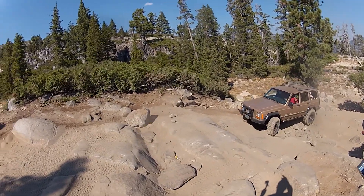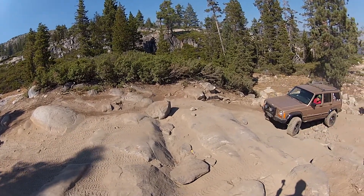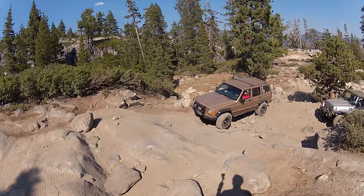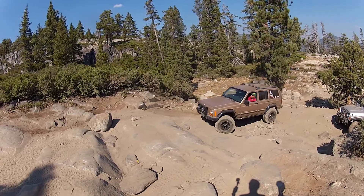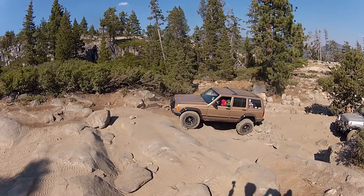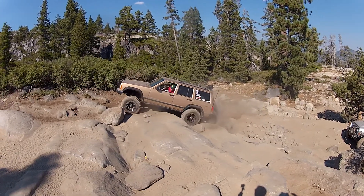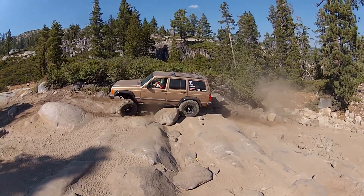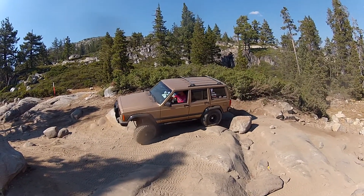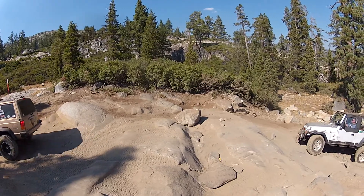Marv, you're angled up really good. Put your passenger side almost all the way over. You see the tracks? Yeah, that's a good line, man. That's a good line. And you're lined up pretty good for it. Keep going, keep going, keep going. Good job. Good job.